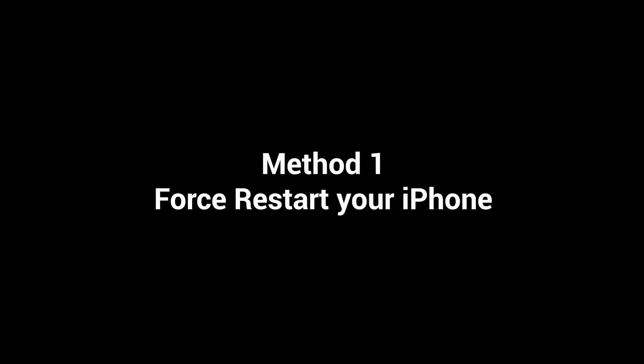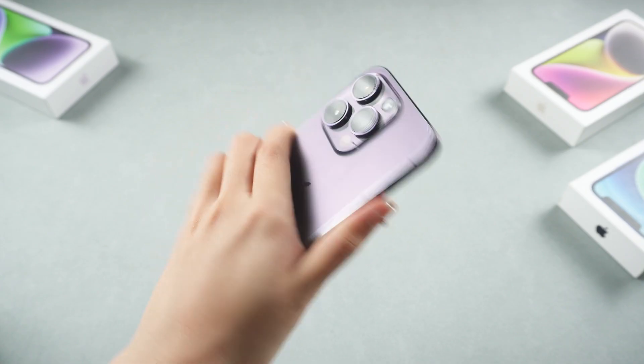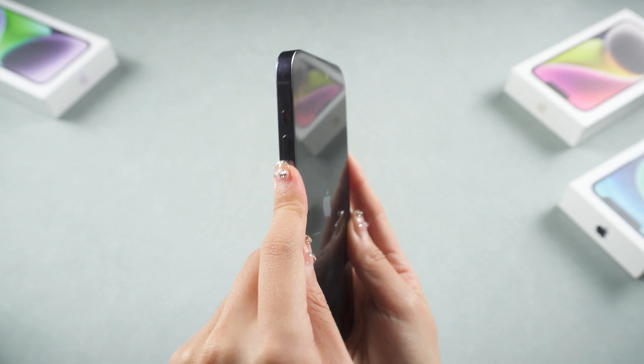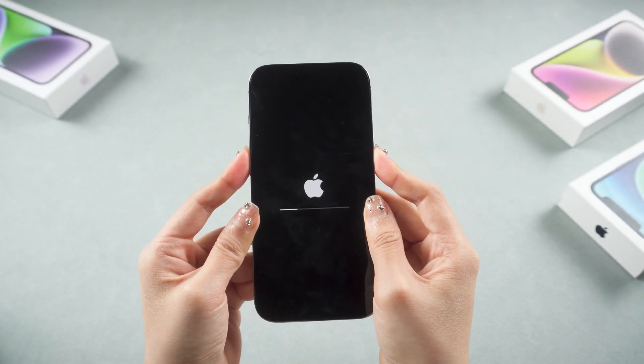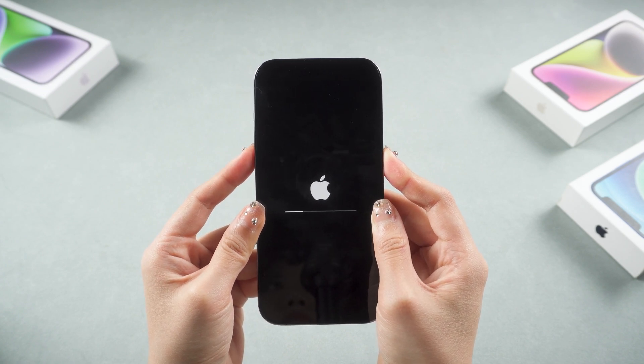Method 1: Force restart your iPhone — it may save your phone's life. For iPhone 14 Pro, press and quickly release the volume up and volume down buttons, then press and hold the side button. Keep holding until you see the Apple logo. If you failed, follow the next method.